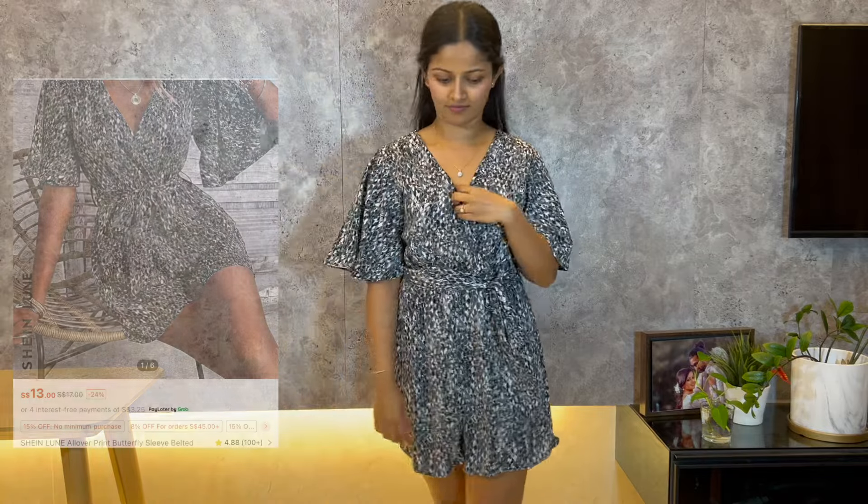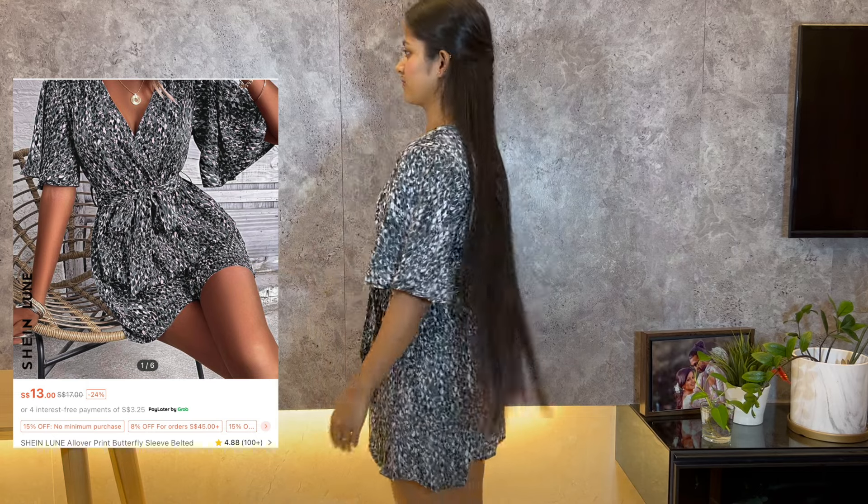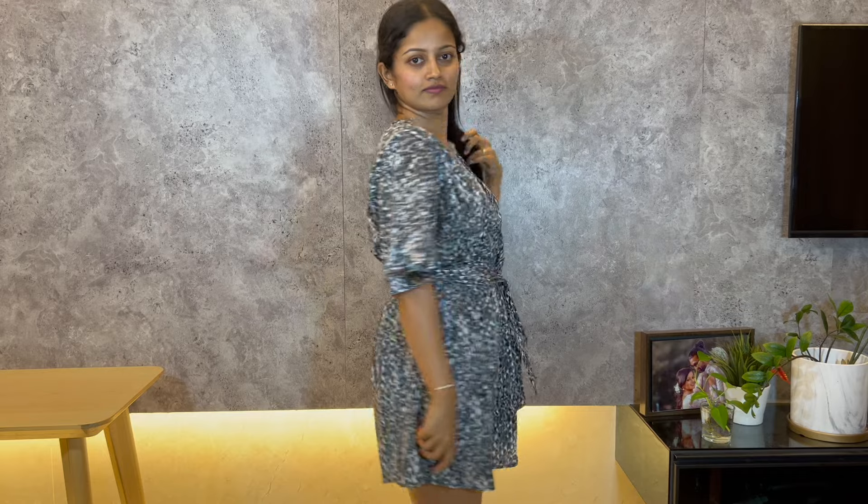This is an all-over print butterfly sleeve belted romper. The colors are perfect, the material is very light, and it's not harsh on the skin. It's a little bigger on the chest area, but overall it's pretty good.